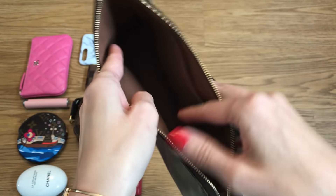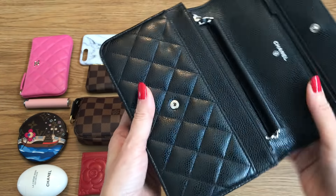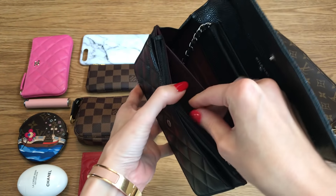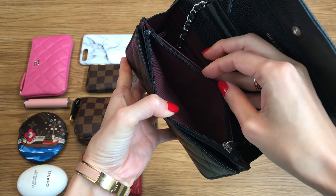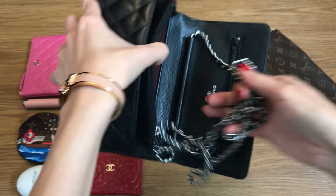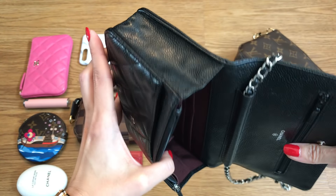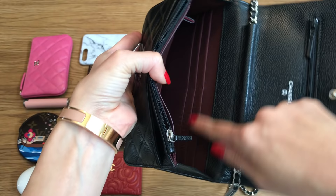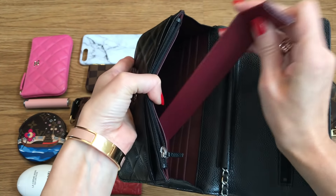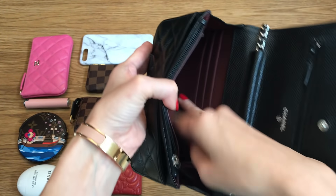The WOC is actually very well laid out. You've got an open pocket in the front, a zippered compartment which is really secure for cash or cards, another open pocket, and then the main compartment. If you look inside, I have a base shaper in there to hold the shape, and there are six card slots, which is very convenient if you want to save space and put your cards in there.